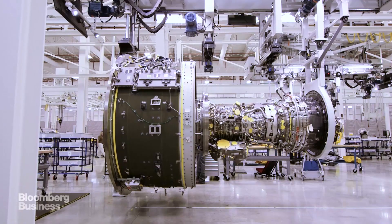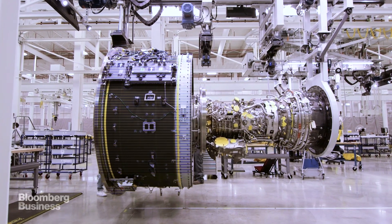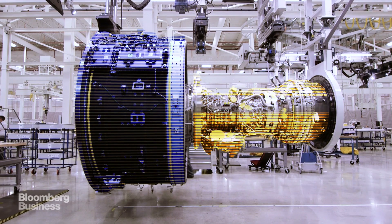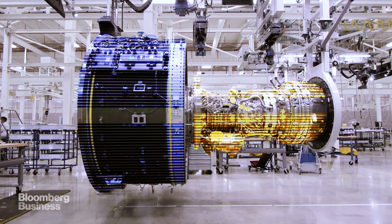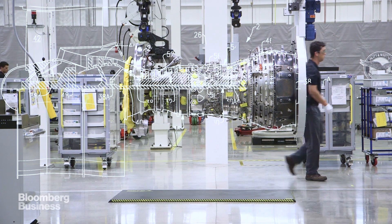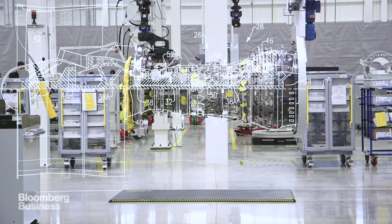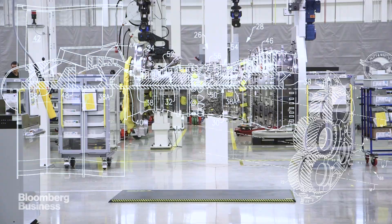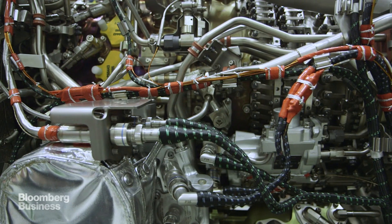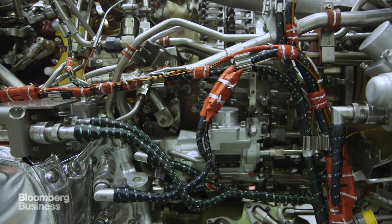The problem with a conventional gas turbine engine is the fan that generates thrust on the front of the engine wants to spin slow for efficiency, while the turbine driving the fan at the back of the engine wants to spin fast for efficiency. So you attach the turbine directly to the fan, and neither is running at the speed it wants for the best efficiency. The way we solved that problem was to introduce a gearbox in the shaft that reduces the speed of the fan and lets the turbine spin faster, so each component can now spin at an optimum speed for its best efficiency.